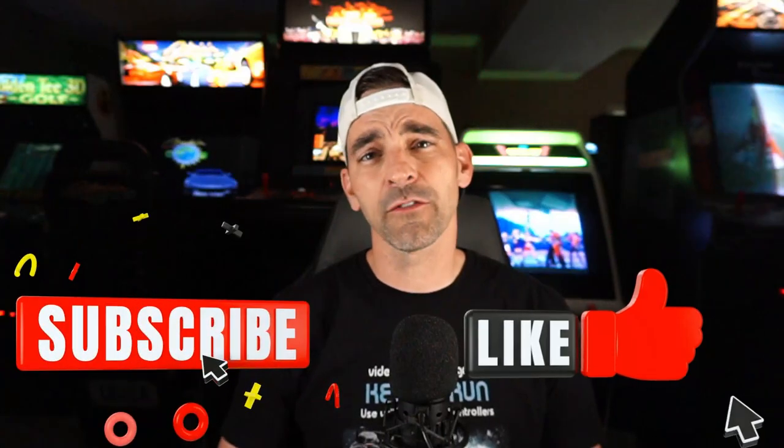What's going on everybody, welcome back to the channel. Today we're going to talk about a question I got from a viewer during one of my live streams, and that question was simply: how do I buy a real arcade?